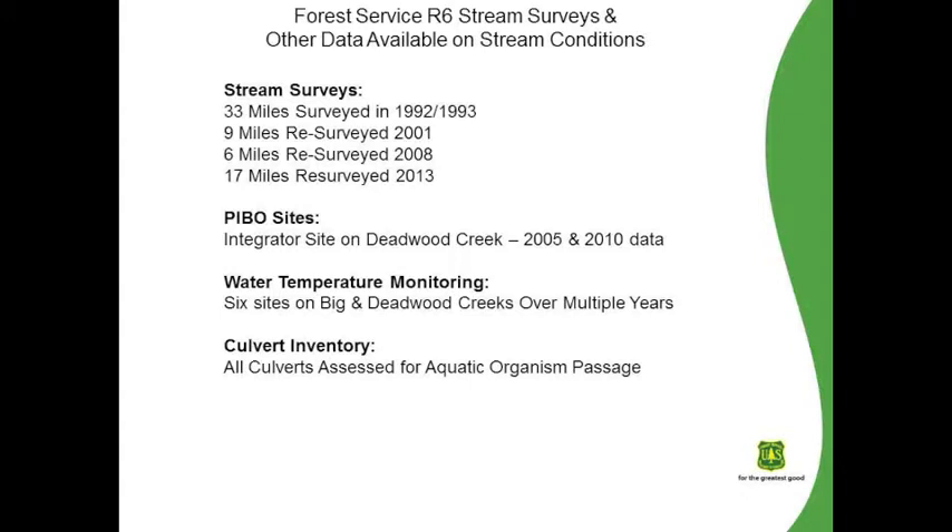The data we have to inform our existing condition includes Forest Service Region 6 stream surveys. We've surveyed every fish-bearing stream within the project area at least once. There are also some Packfish-in-fish biological monitoring sites — apparently there's one on Deadwood Creek, with two readings from 2005 and 2010. That's a more intensive monitoring in a focused area versus the Region 6 stream surveys, which are done on a larger scale. We also have water temperature monitoring, which informs habitat quality, and a pretty extensive culvert inventory assessing for aquatic organism passage at road-stream crossings.